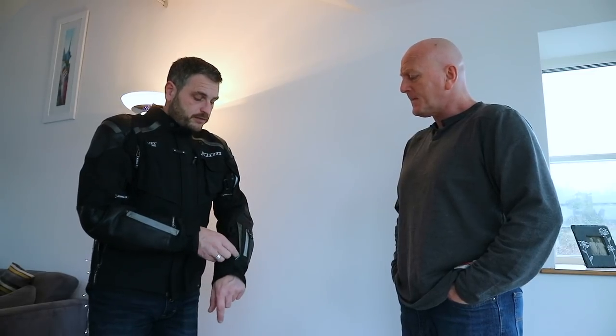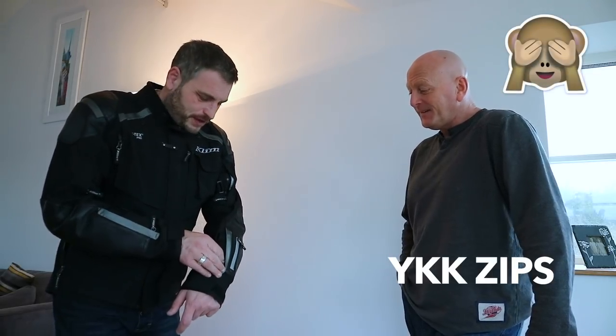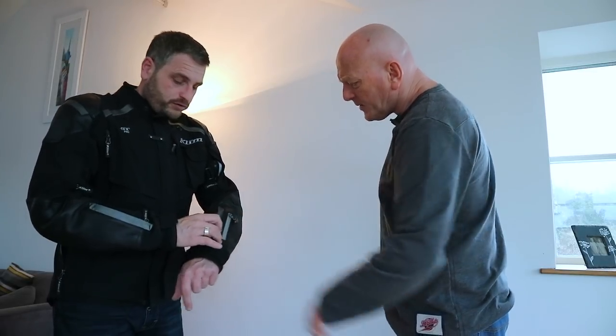One thing I like about this - a plus over the Rucker - is the zip quality. The Rucker zips were a different sort of zip that would move when attached and a few of mine broke. We do a lot of miles, on and off all day long. Whereas these are YKK or similar standard zips, and they're really solid things. They're waterproof as well.